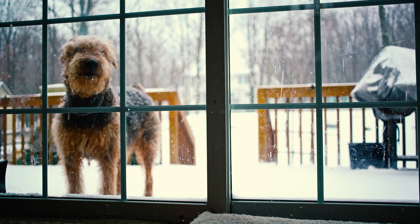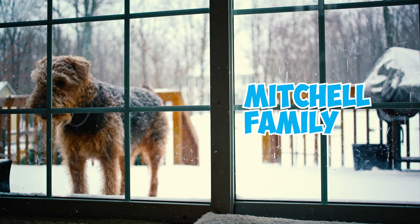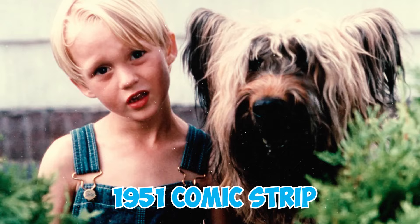An Airedale Terrier named Ruff is owned by the Mitchell family, famous for their appearances in the 1951 comic strip Dennis the Menace.